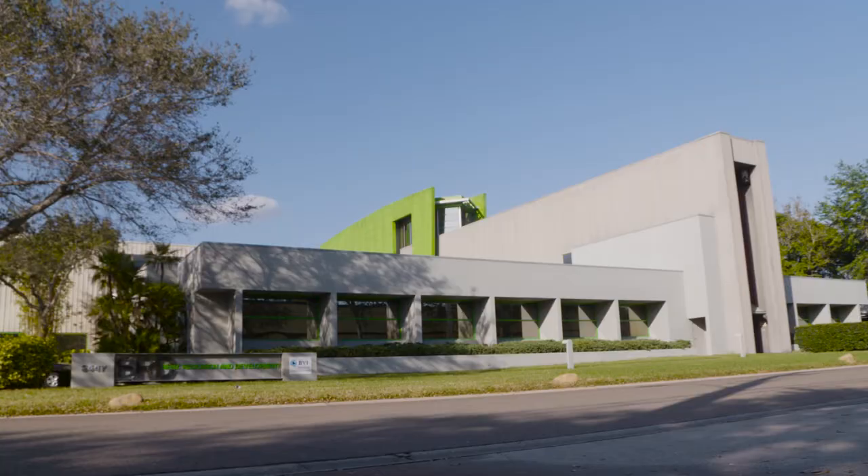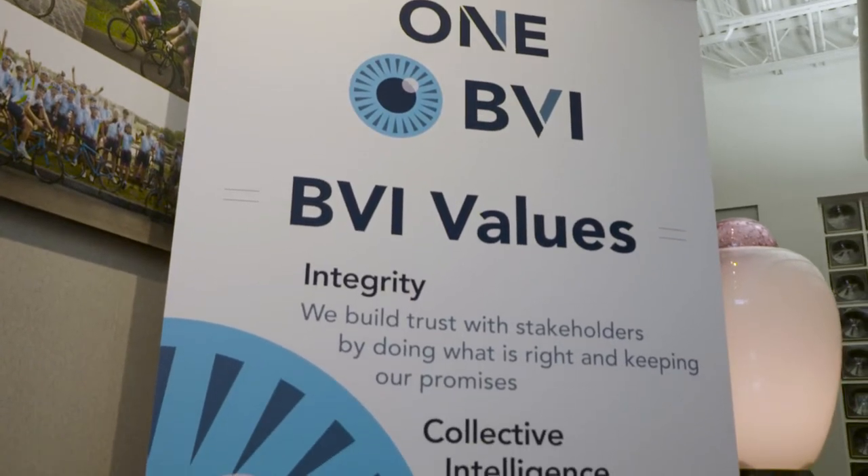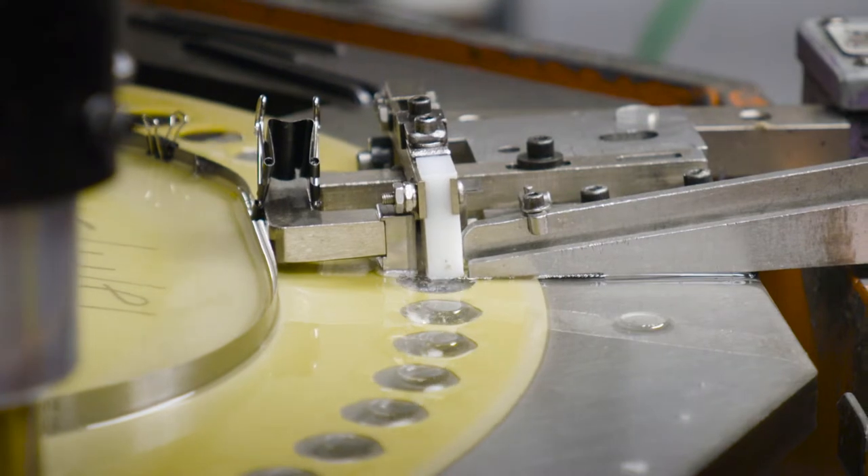Ben's Research and Development is an optical polymer industry and they have a lot of innovative polymers that are used in a variety of different contact lenses and ocular lenses worldwide.